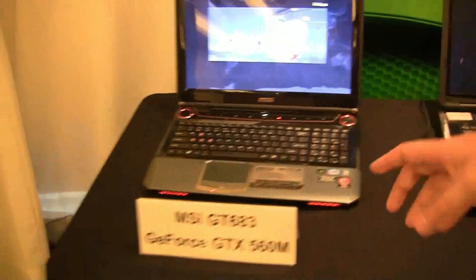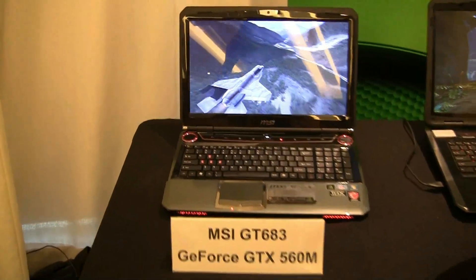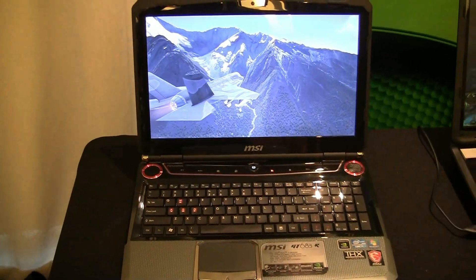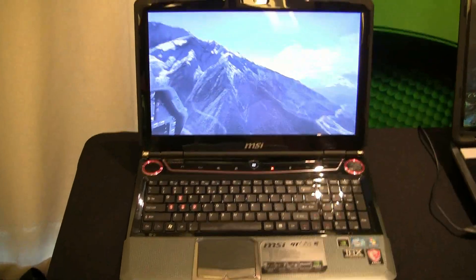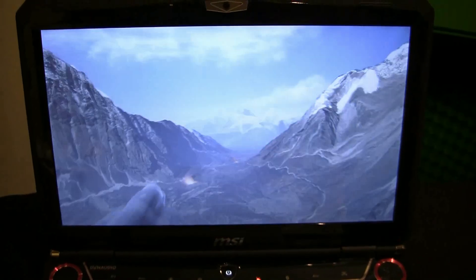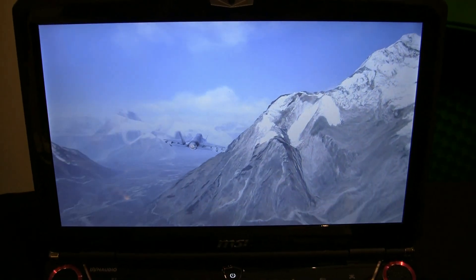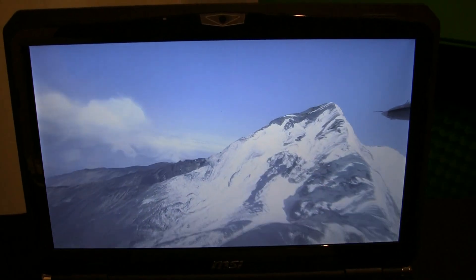Last but not least, we have another MSI notebook over here, the GT683 with the GTX 560M. And this is called Hux 2 — a benchmark that is running right now. Look at this, guys. You really see the detail that DX11 and Tessellation bring to the terrain, making games like these flight simulator games look much more realistic. It just changes the level of detail that you really want to see when you play these games. That's absolutely brilliant.